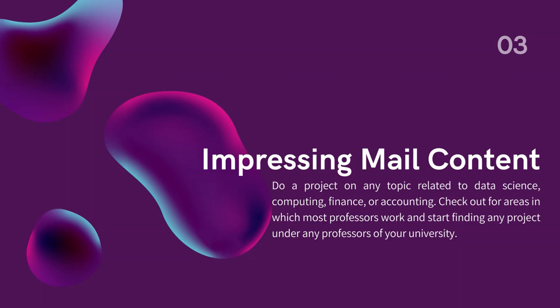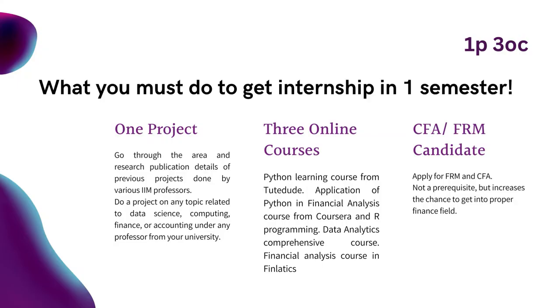What you must do to get an internship in one semester, within the next call. Suppose you have one semester in hand and you have done nothing — keep this strategy in mind: 1P3OC, meaning 1 project and 3 online courses. You have to do a project and 3 online courses to get an internship at IIM. Do a project under any of the professors of departments like computer science, management, economics, or data science based departments.